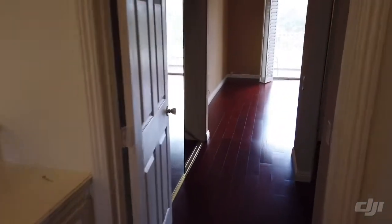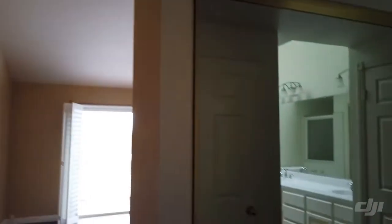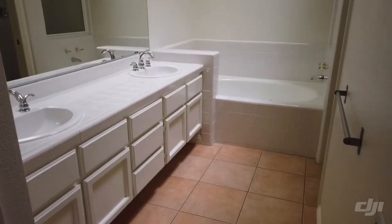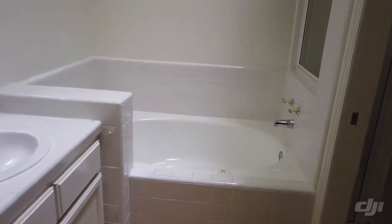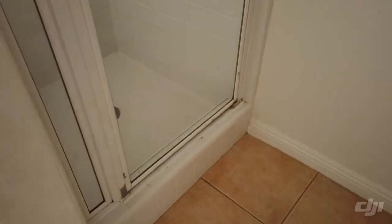Let's go into the master. This master has a lot of closet space — there's a closet on the left and really high ceilings, and then a closet on the right with another access point — tons of storage. Here's the bathroom with his and her sinks and a big skylight up there, so it gets lots of natural light. There are no lights on in this house. Here's the shower stall.